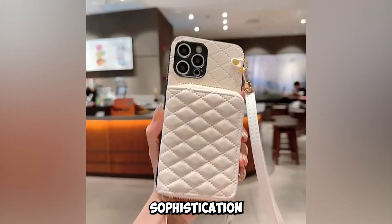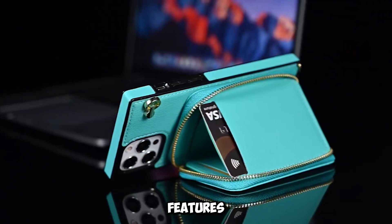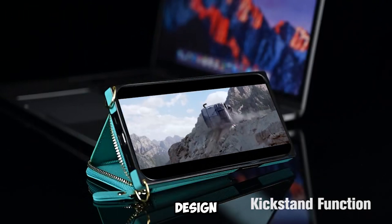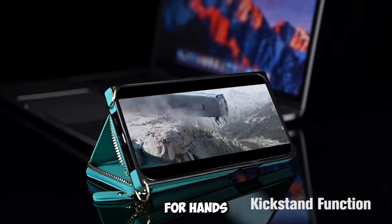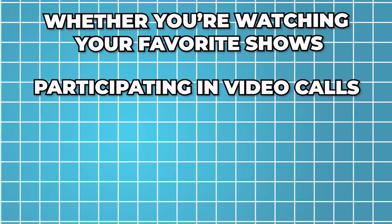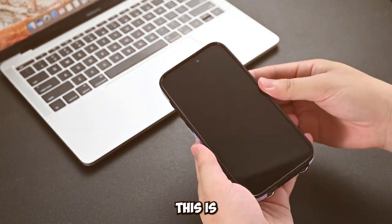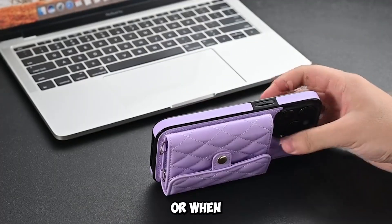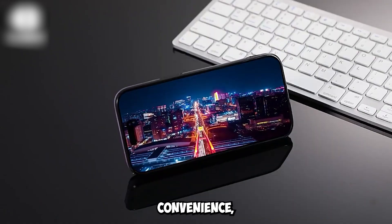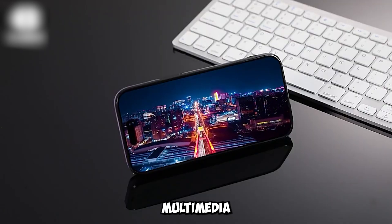The texture of the case exudes sophistication and elegance, making it a stylish addition to any outfit. One of the standout features of the multi-card wallet leather case is its foldable stand feature. This innovative design allows you to turn your case into a versatile stand for hands-free video enjoyment. Whether you're watching your favorite shows, participating in video calls, or browsing the web, you can adjust the angle freely for a personalized viewing experience, turning your iPhone into a mini multimedia center on the go.